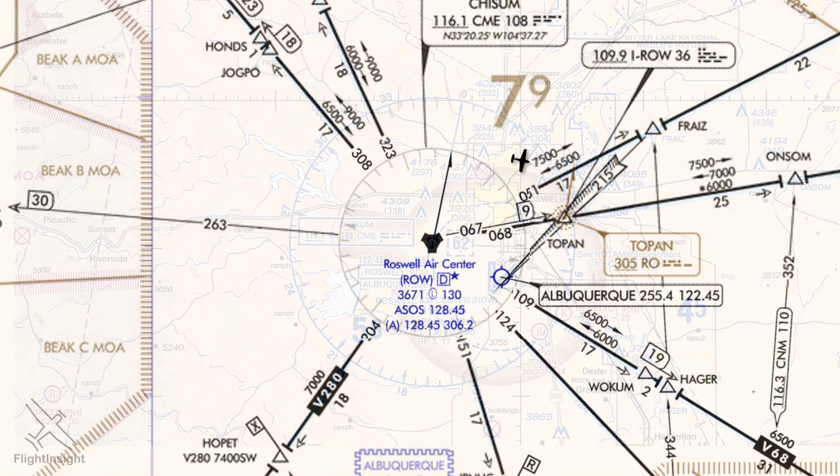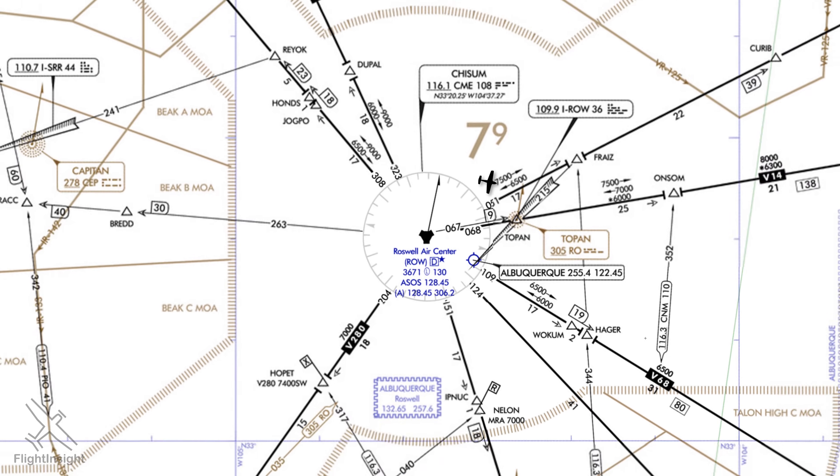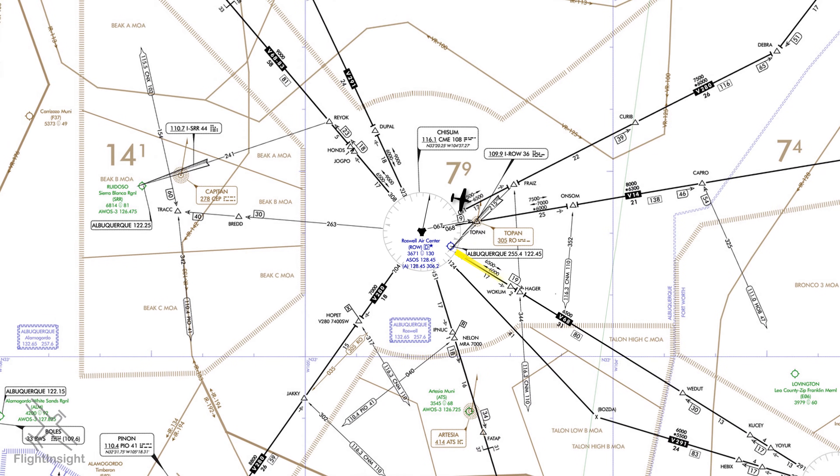Let's switch over to the IFR en route chart for the area. Our flight plan has us joining Victor 68 and flying southeast. We're not talking to anyone, so the first thing we'll need to do is get a hold of air traffic control. There are a few ways to find the right frequency. The chart supplement page for the nearby airport will list communications frequencies — here's the appropriate frequency for Roswell Approach: 119.6.